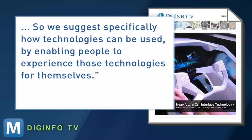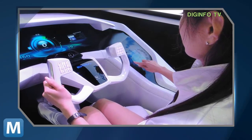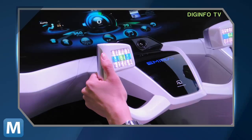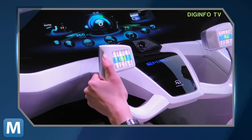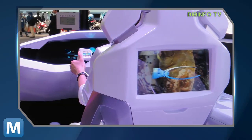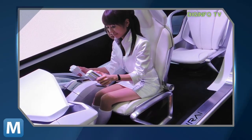So we suggest specifically how technologies can be used by enabling people to experience those technologies for themselves. Among MRI's other futuristic features: a touch-sensitive text entry interface that currently allows for the entry of Japanese characters, 18 shape-changing buttons that raise and retract as needed, a curved glasses-free 3D touchscreen display for backseat passengers, and a fake engine noise to let other drivers know you're there.